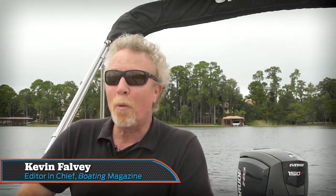Hi, I'm Kevin Fowle, the editor-in-chief of Boating Magazine, here aboard the new for 2017 StarCraft MDX 211 EOB. This is brand new for 2017 and it's loaded with innovation. But before I tell you about that, check out the performance numbers we collected while running the boat on the lake earlier today.